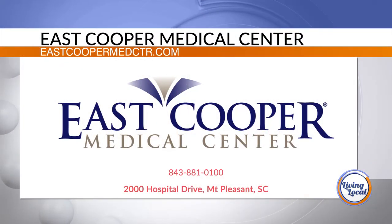Dr. Washington, as always, a pleasure chatting with you today. Thank you. And for more information, you can always head online to EastCooperMedCTR.com.